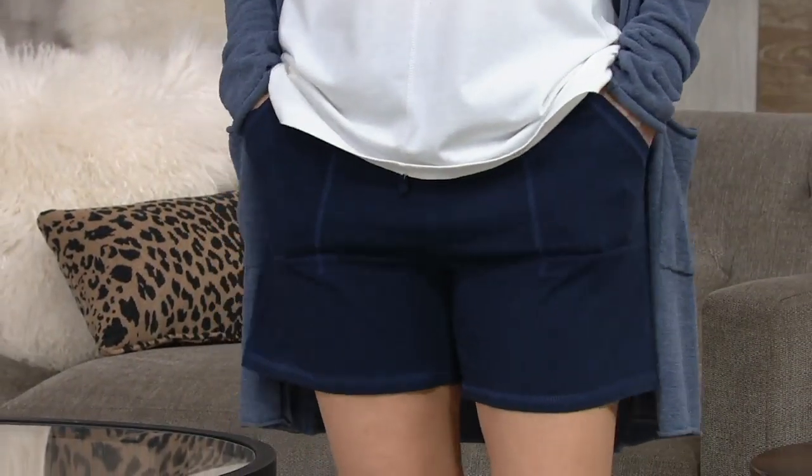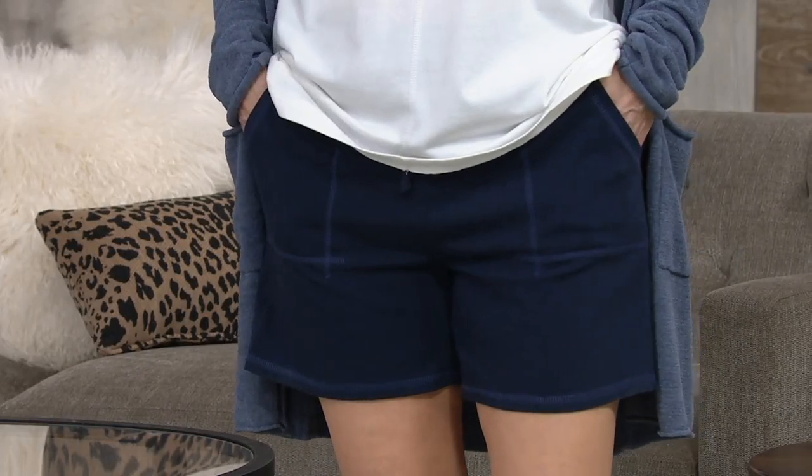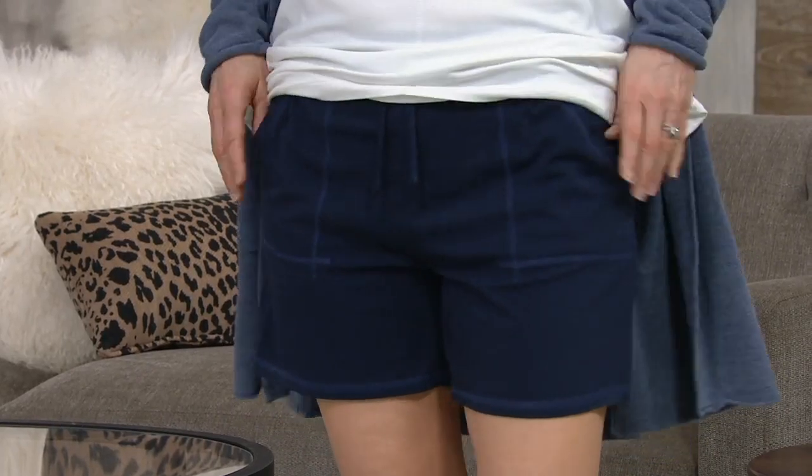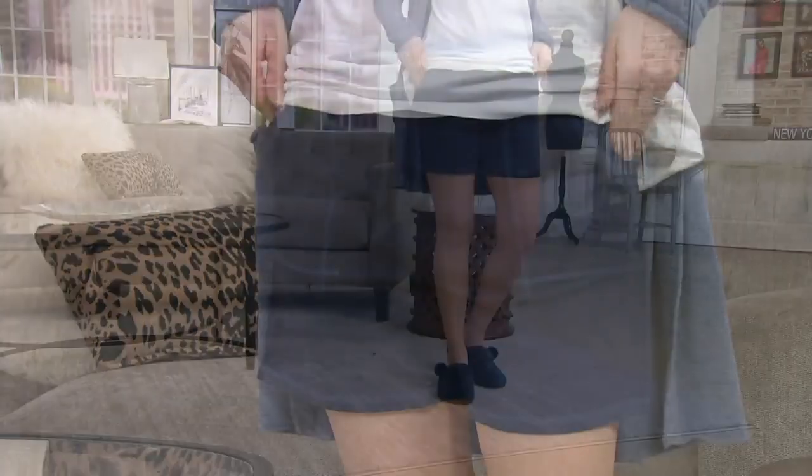I like that top. Looks good on you, Ann. You know what? I'm going to give you this because I will lose it. All right. Can I share? All right. Let's do this.